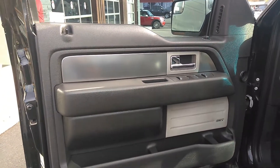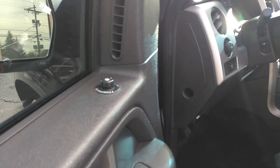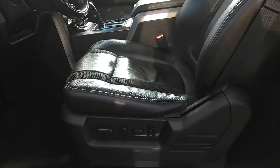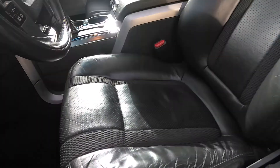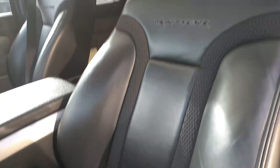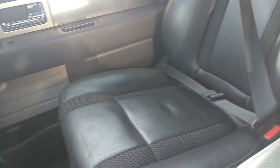Premium sound, power windows, power locks, power folding mirrors, and power memory leather seats. Let's get a look at the condition of the leather — it has a little bit of cloth mix, but no tears or stains. Back seat coming up in just a second.